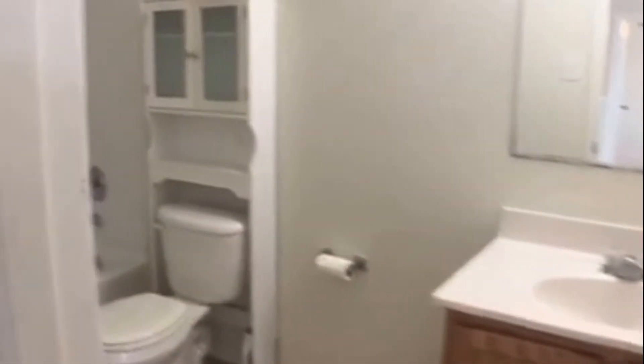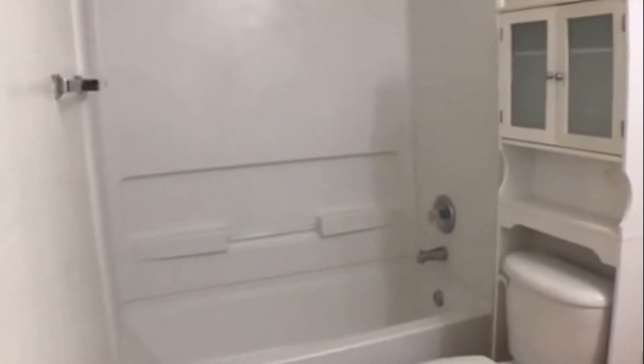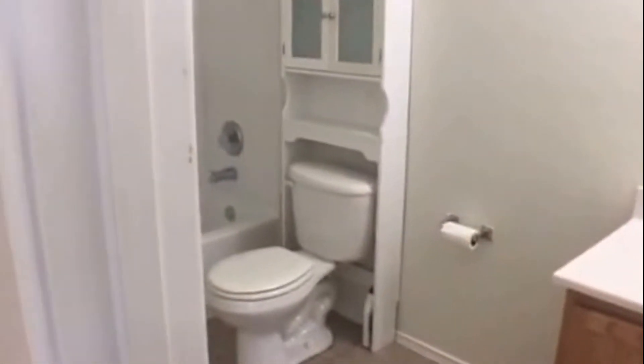Right off the game room you have a full bath with a tub shower combo. And on the other side of the game room is a bedroom with a walk-in closet.